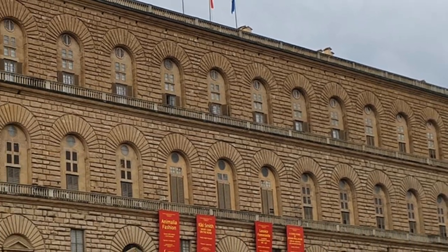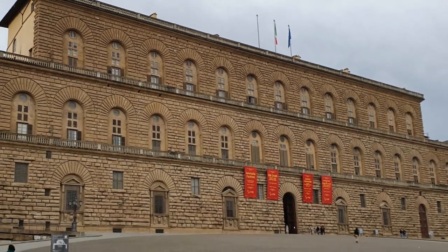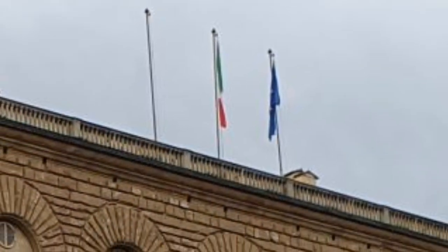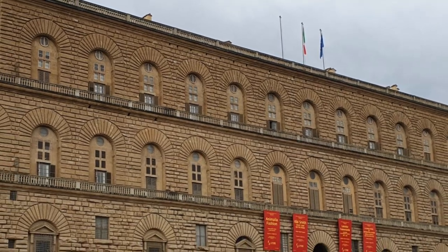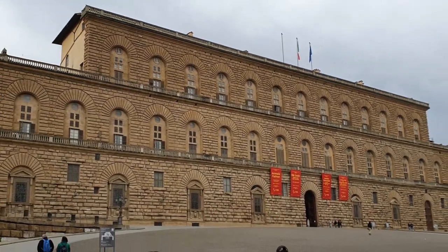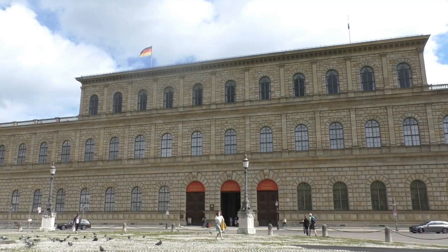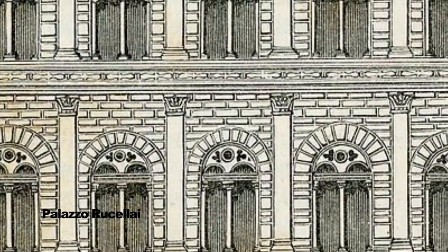The Munich Residence, the City Palace — unique in its beauty, distinctive in design and construction. But there's something wrong here. Why is there an Italian flag on top of the residence? Because it isn't the Munich Residence. It's the Palazzo Pitti in Florence. The residence is a copy of, or let's say inspired by, the Renaissance Palazzo Pitti and in parts by Palazzo Rucellai in Florence.